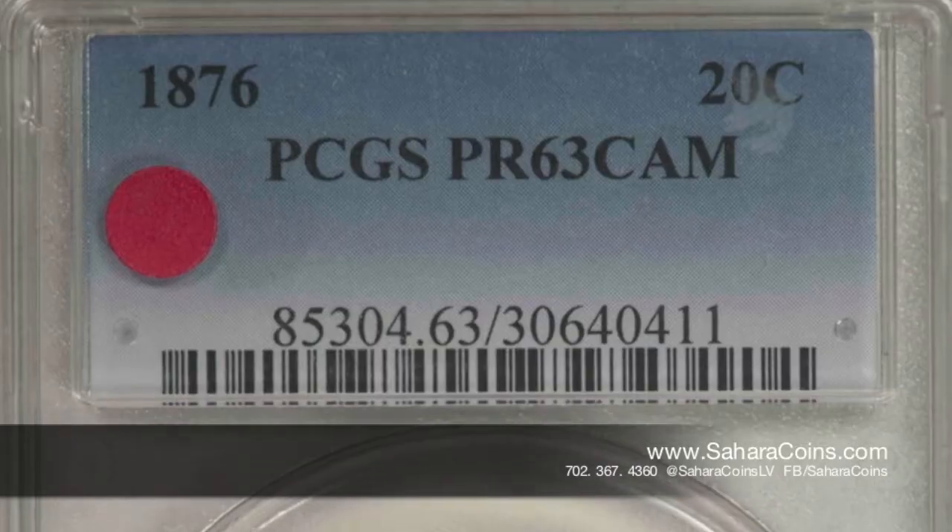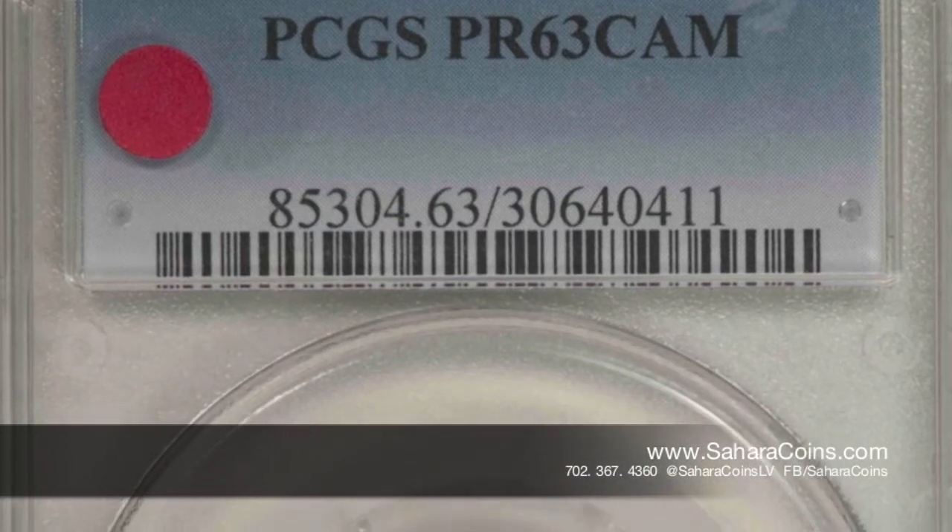How you doing? My name is Andrew. I'm here with Sahara Coins and Precious Metals. I'm here to talk to you today about one of my personal favorite coins we have in the store at the moment. This here is an 1876 20 cent piece.